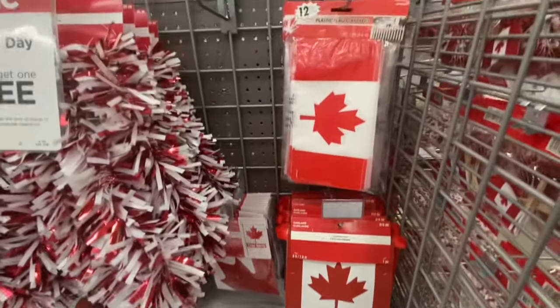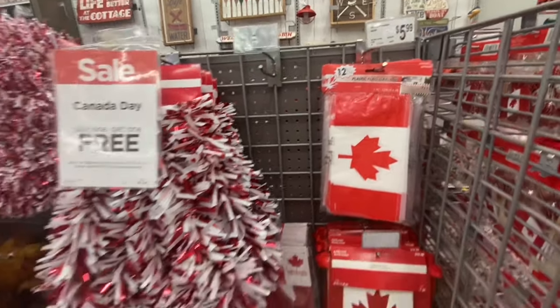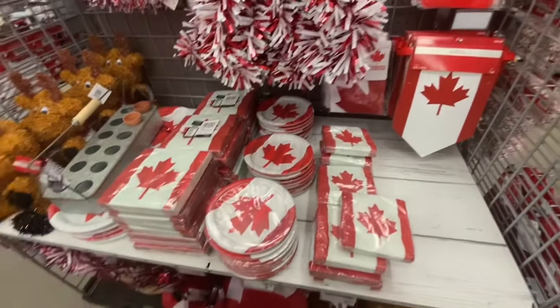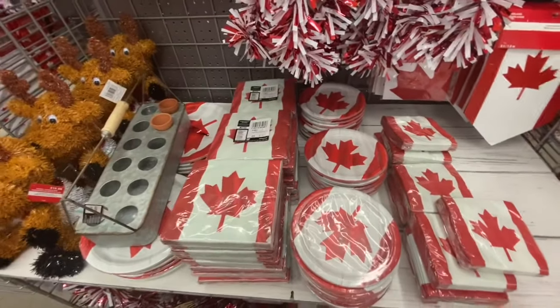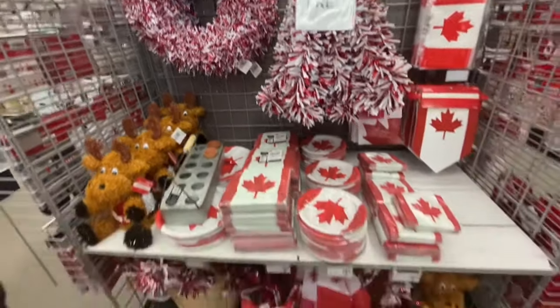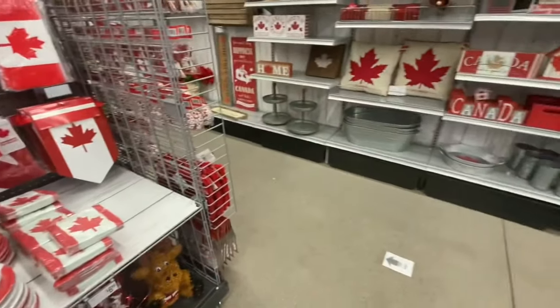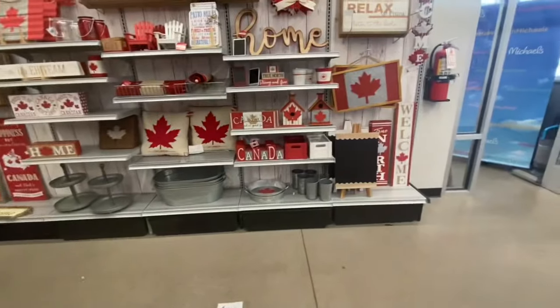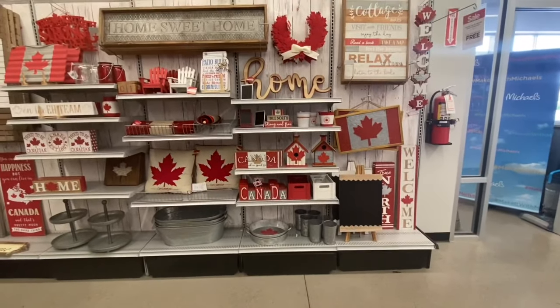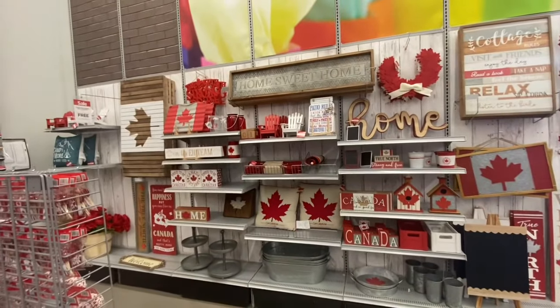They have a garland for $19.99, a plastic flag garland for $5.99, a tinsel garland, paper plates and paper napkins with maple leaves on them, a tinsel wreath, tinsel moose, and some flags at the bottom. That was all they had along the entire wall for Canada Day home decor.